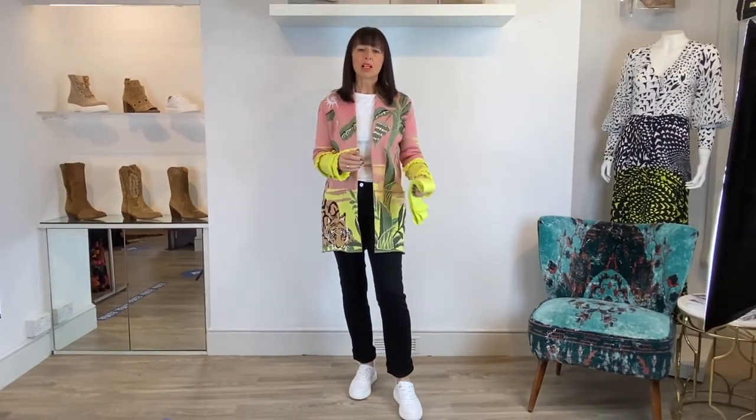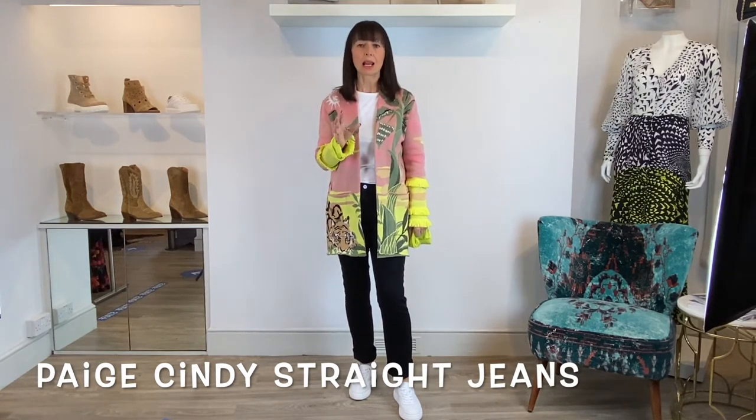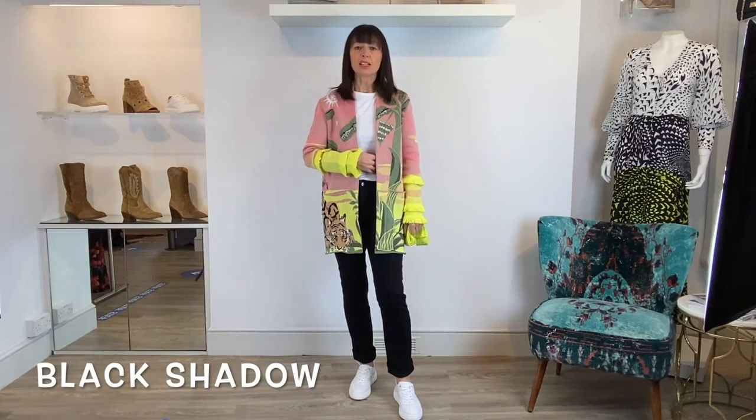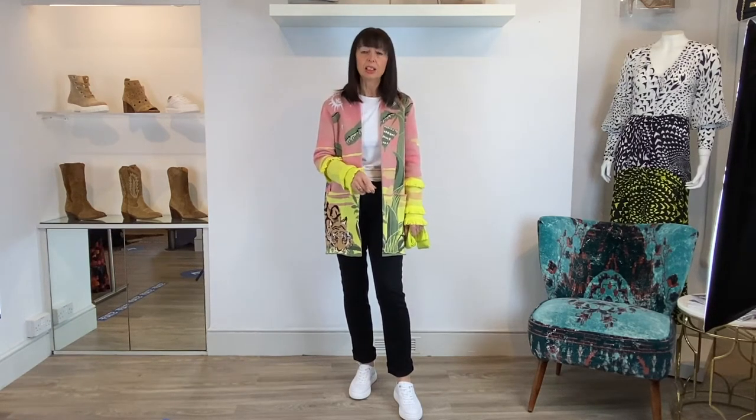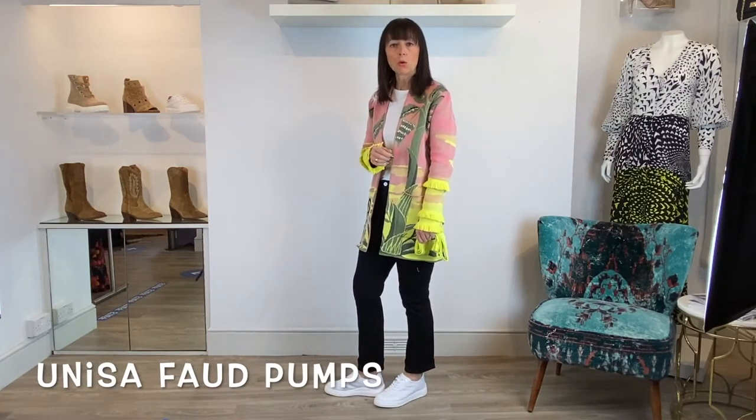I'm wearing the Paige Cindy straight in black — it's actually called Black Shadow — with just a little white t-shirt from Bea Young and the Unisa leather punched hole trainers.